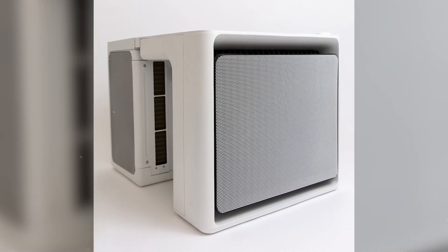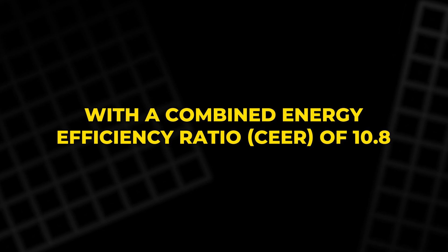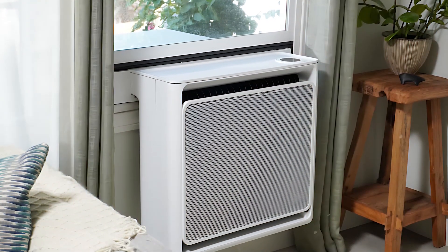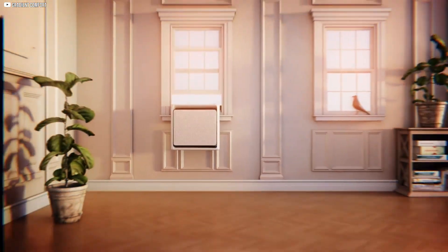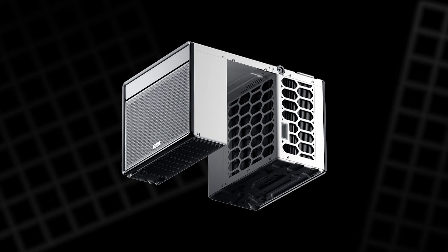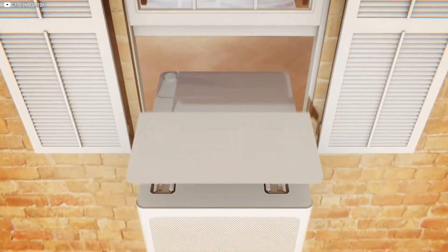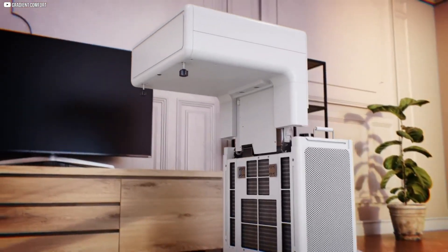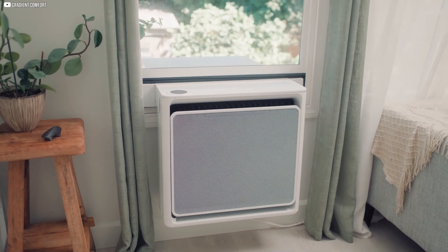Gradient's heat pump holds an ENERGY STAR rating with a combined energy efficiency ratio (SEER) of 10.8, reflecting solid performance for room-sized units. Between Gradient's quicker install and eco-friendly refrigerant and Medea's wider temperature range and award-winning design, consumers gain compelling options. Both companies demonstrate how innovation can blend comfort, efficiency, and sustainability in compact, user-friendly packages.